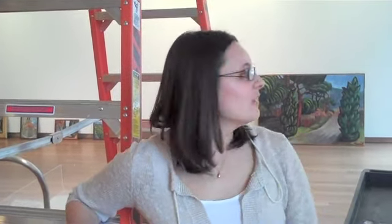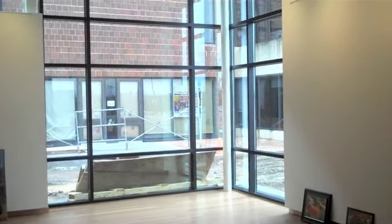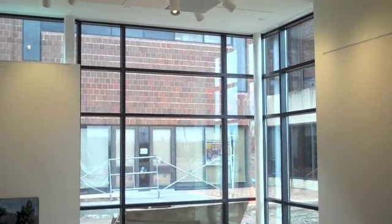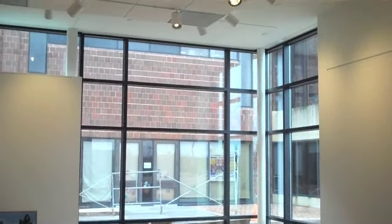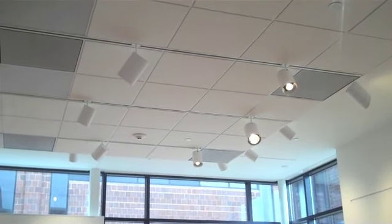Since the gallery is brand new, we actually have quite a few technological features which are nice for the incoming artists. We have, along with the great windows, shades that are all electronic so that we can raise and lower them as needed so that nothing gets direct sunlight. The lighting system is all smart and it can be programmed so that you can raise and lower the lights.